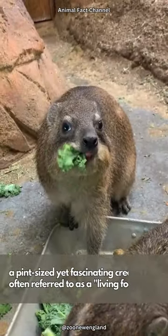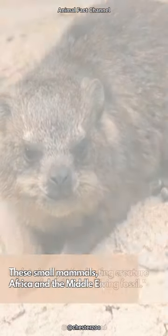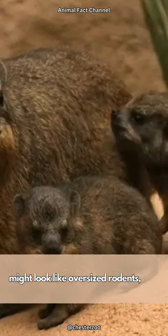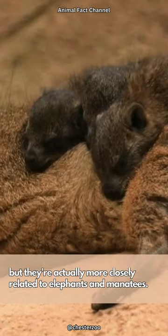Meet the rock hyrax, a pint-sized yet fascinating creature often referred to as a living fossil. These small mammals, native to Africa and the Middle East, might look like oversized rodents, but they're actually more closely related to elephants and manatees.